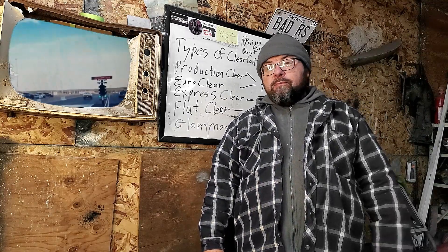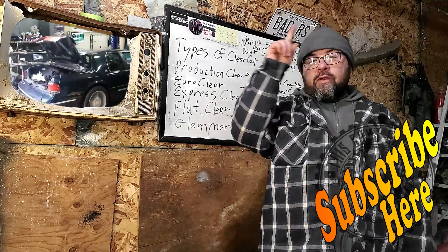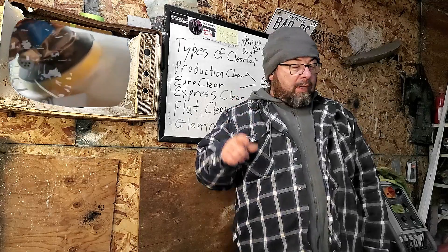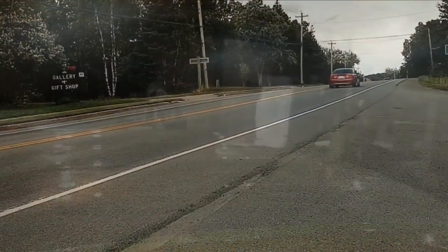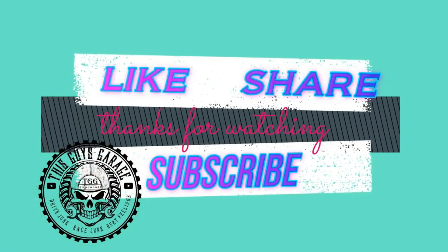Thanks again for stopping by This Guy's Garage. If this video helped you out, you can help us back by hitting that subscribe button. You can watch another video right around here. Until next time, folks.